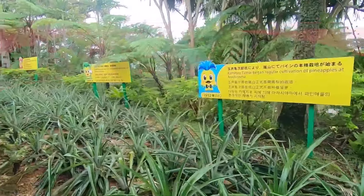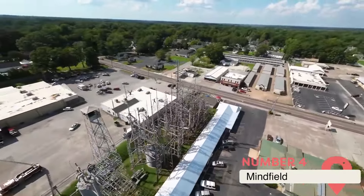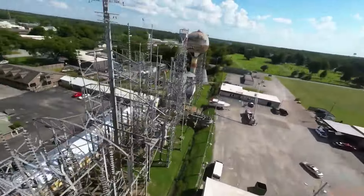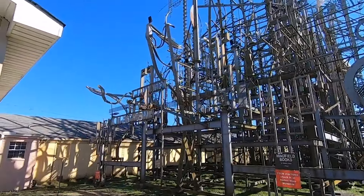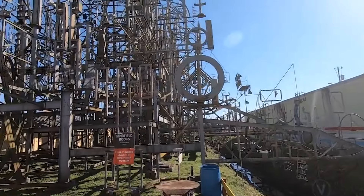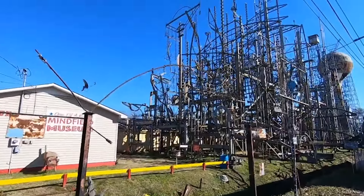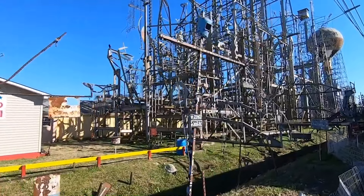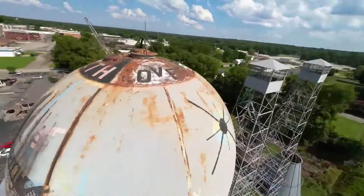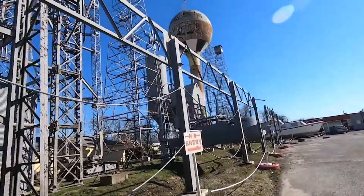Mindfield, Brownsville, Tennessee. Artist Billy Tripp began constructing his gargantuan sculpture, Mindfield, in 1989 when he was going through a painful divorce. Using scavenged steel objects like beams, poles, wheels, and tanks, he started erecting a series of connected towers in a field next to his family's house in the small town of Brownsville, Tennessee. Over three decades later, the sprawling steel jungle is still growing and now features a honeycomb of metal walkways, bridges, and spirals. It covers about an acre of land and its tallest spire is 125 feet high. Tripp, a firefighter by day, does all the welding and assembly himself.